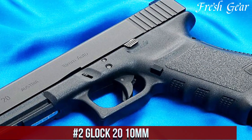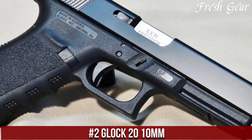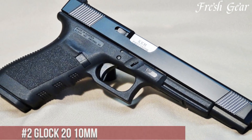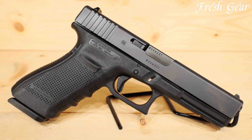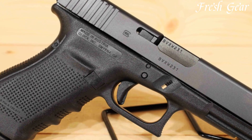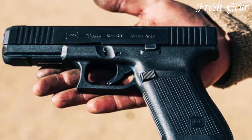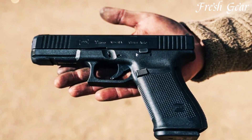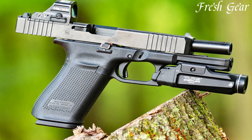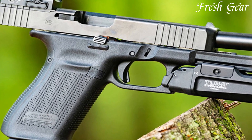Number 2: Glock 20 10mm is a reliable and powerful semi-automatic pistol that offers excellent performance for a variety of applications. Designed for both self-defense and hunting purposes, the Glock 20 combines a robust construction with a high-capacity magazine. The pistol features a polymer frame known for its durability, lightweight design, and comfortable grip. The 10mm Auto caliber provides substantial stopping power, making it suitable for personal protection and hunting medium to large-sized game.